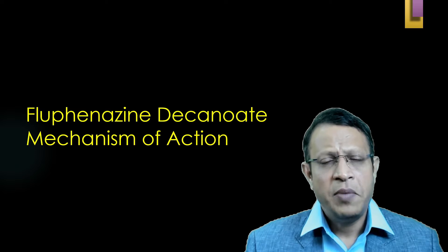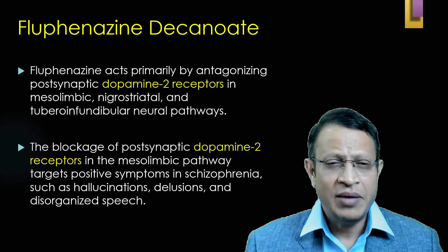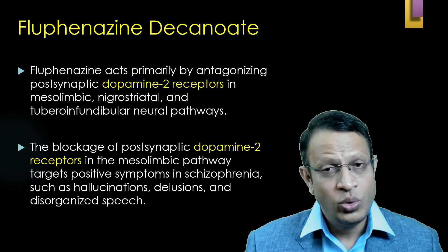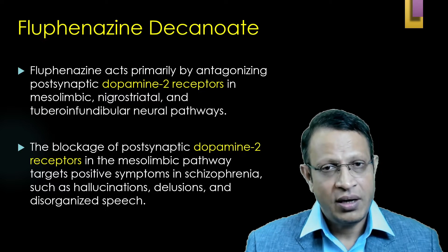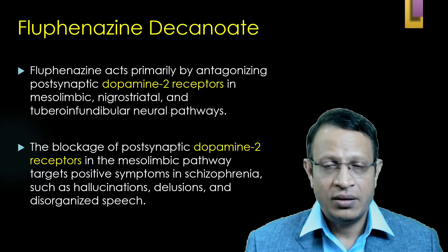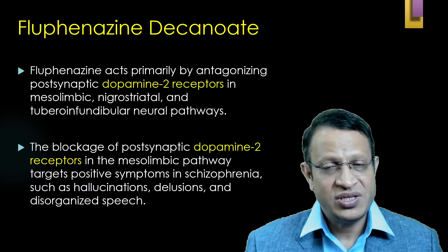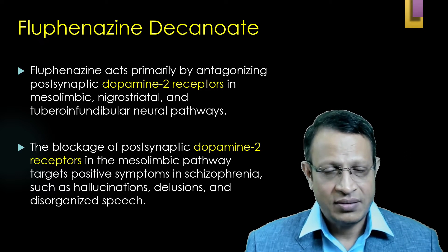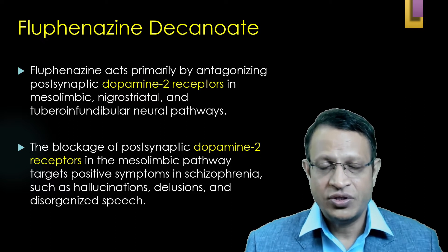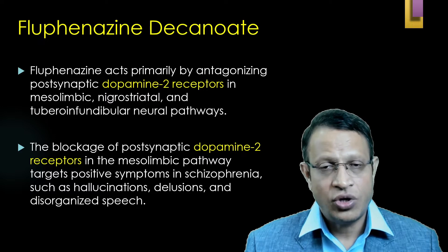Let's understand the mechanism of action of Fluphenazine Decanoate. Fluphenazine primarily acts on dopamine D2 receptors, especially in the mesolimbic area, nigrostriatal area, and tuberoinfundibular neural pathways. The blockade of post-synaptic dopamine D2 receptors in mesolimbic pathways is the main reason for remission of positive symptoms in schizophrenia, such as delusions, hallucinations, and disorganized speech.